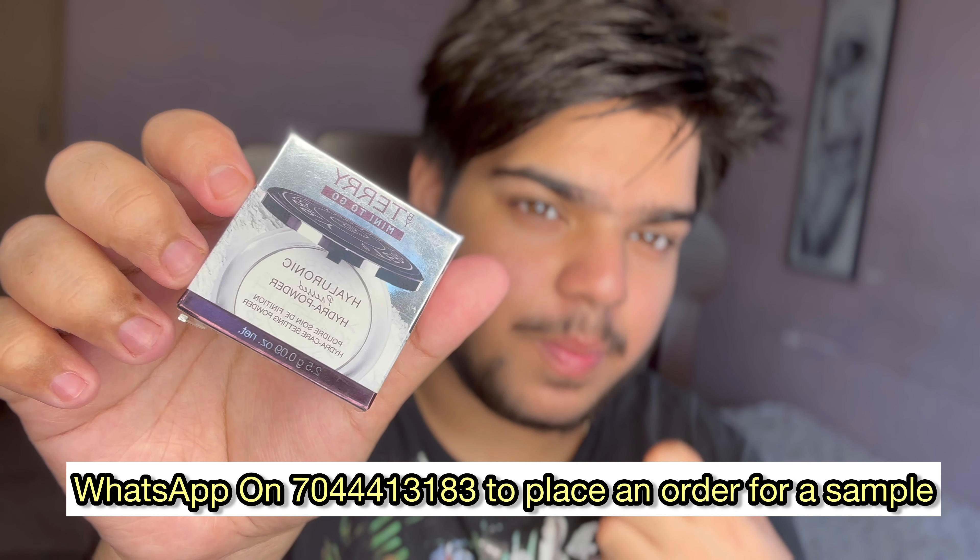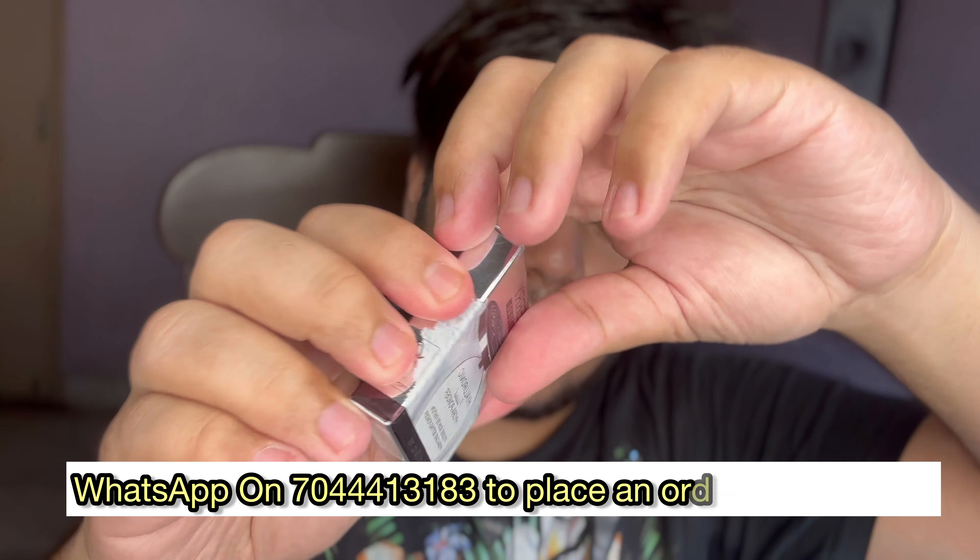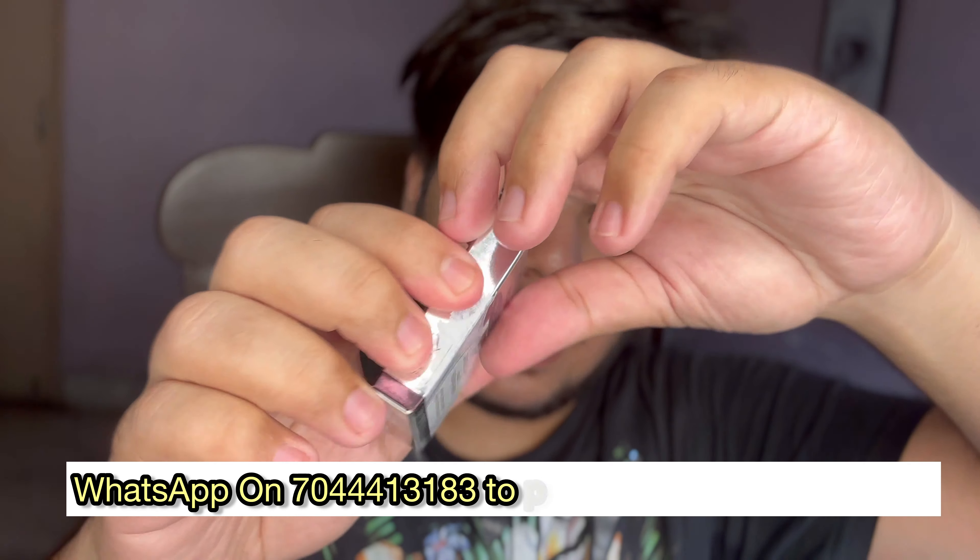The next product is the By Terry Hyaluronic Acid Pressed Powder. I was very interested — I have never heard of the brand before, but the sales guy told me this is going to be an amazing powder because it has hydrating facilities due to the hyaluronic acid. I didn't expect hydration in a setting powder — that's why it's unique and that's why I wanted to give it a try. I got the mini for Rs. 1,870, and I really want to try what it's all about and then give you an in-depth review.